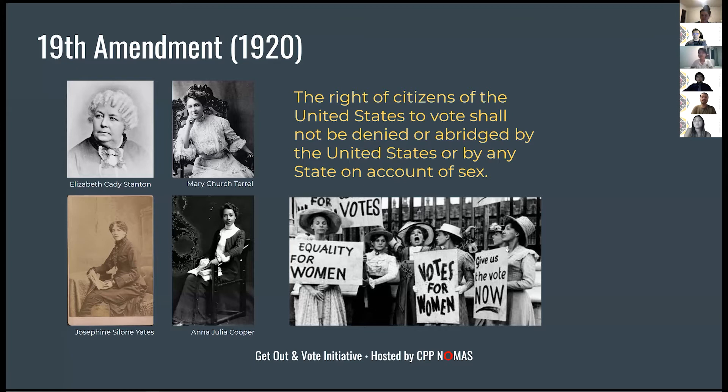It wasn't until 1920 that women were allowed to vote. However, I want to recognize that even though women were allowed to vote, Black women still had to deal with racism — literacy tests, poll taxes, and intimidation — so there was still another battle they had to fight.